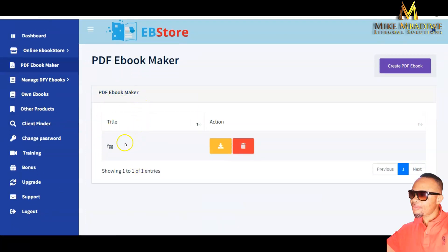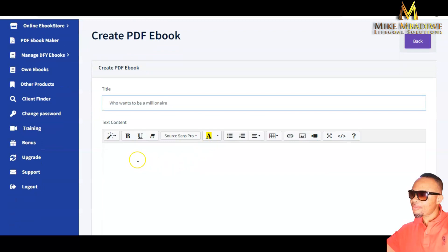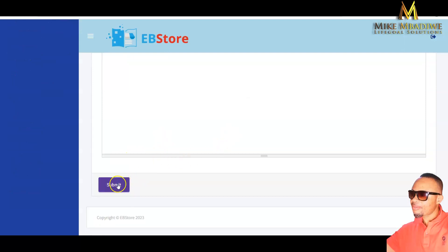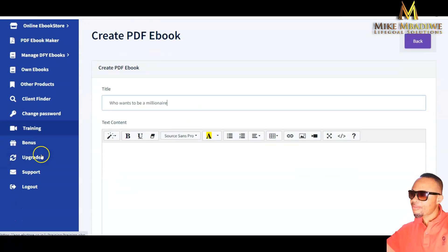You also have the book PDF maker, where you simply enter your title, click 'Create PDF,' add your content, and submit. It will generate your ebook PDF for you. The dashboard also includes Amazon tools, a bonus section, password management, a client finder, and access to other products — it is a fully loaded software.